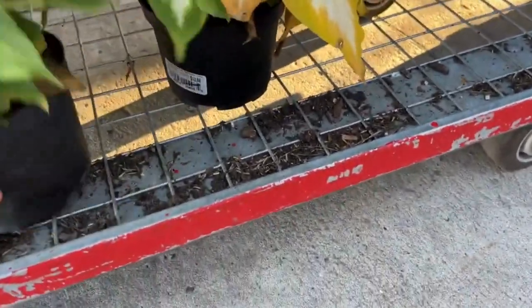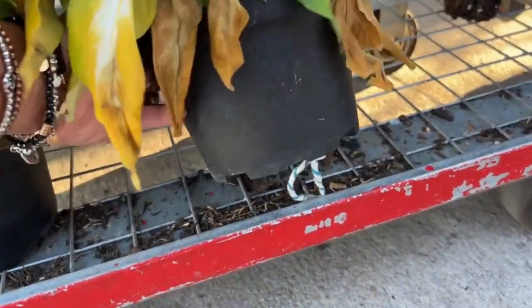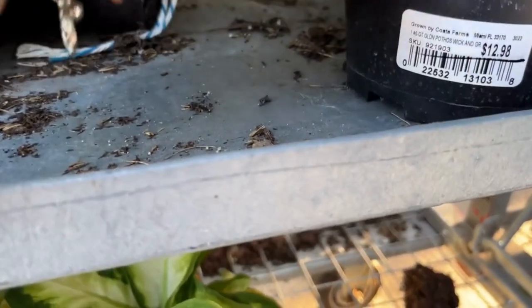Here we have a dumb cane. It is $12.99, so in clearance that will be seven dollars. It's pretty healthy looking — you just need to pull off the dead leaves on top of them.